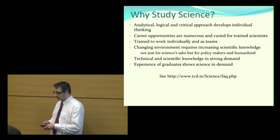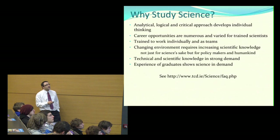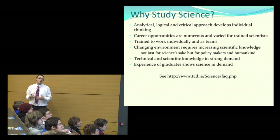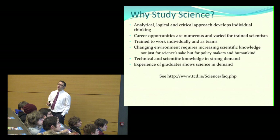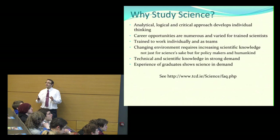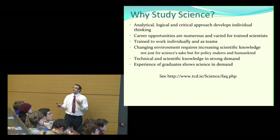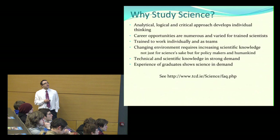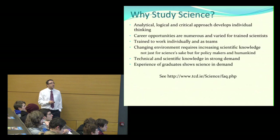You're all here for the science talk, so I assume you're interested in studying science. Science provides an analytical, logical, and critical approach to thinking, which is obviously very important in the modern world and something the course develops in students. The career opportunities available from a science degree are very numerous, and the course trains people both individually and to work in teams. Scientific knowledge is also becoming increasingly important for understanding things like global warming.